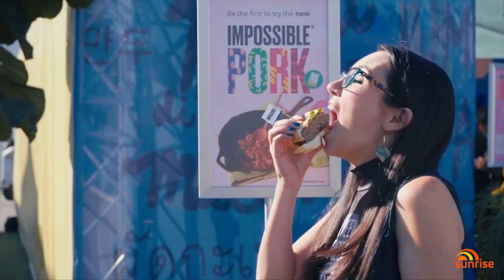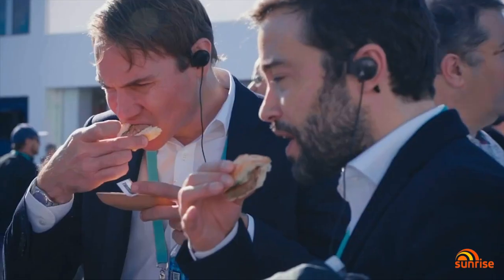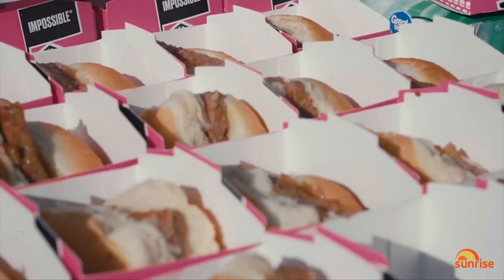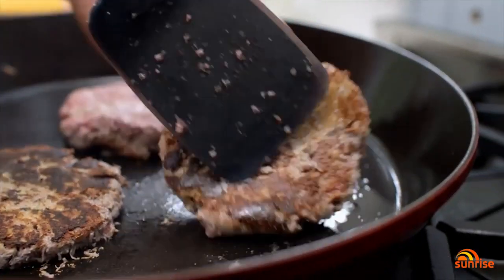But can you tell the difference from real meat? They were absolutely incredible. They tasted pretty much no different from what I could tell. Even just seeing it cooking in the pan, it was crisping up, you could see the fat coming out, and it looked like absolutely normal pork.